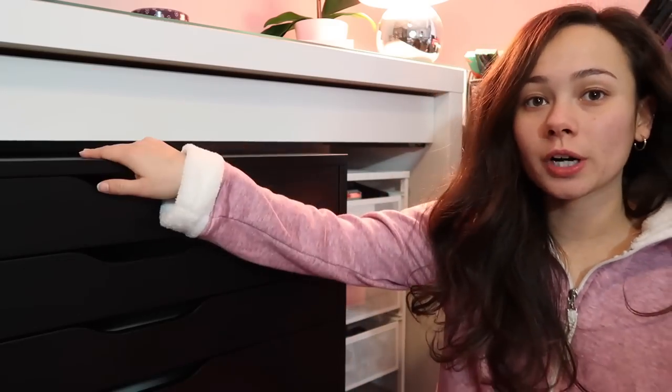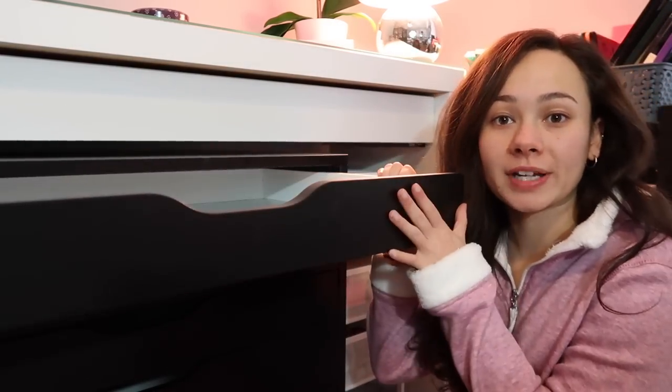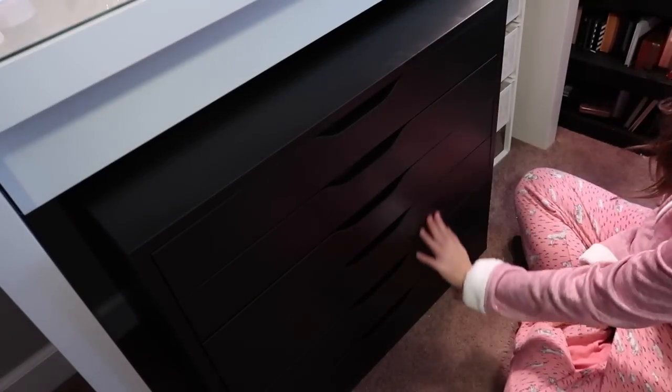This shelf is from IKEA, years ago — I don't even think you can get it anymore. The new item I got is an ALEX drawer; it's a shorter one but more wide with very, very thin drawers, and I just thought it would be perfect for my eyeshadow palettes. I'm gonna change the angle and we're gonna start throwing some palettes in.